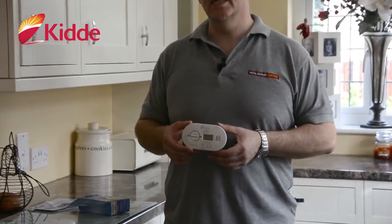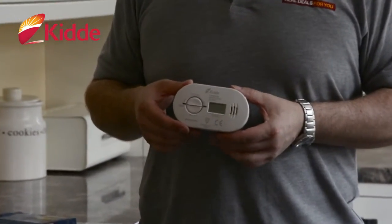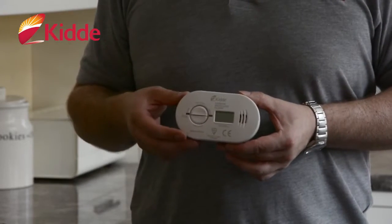Carbon monoxide is a killer. You can't smell it, you can't see it. It's odourless. It's a byproduct of burning fuel — whether you've got a gas cooker, whether you've got a boiler,